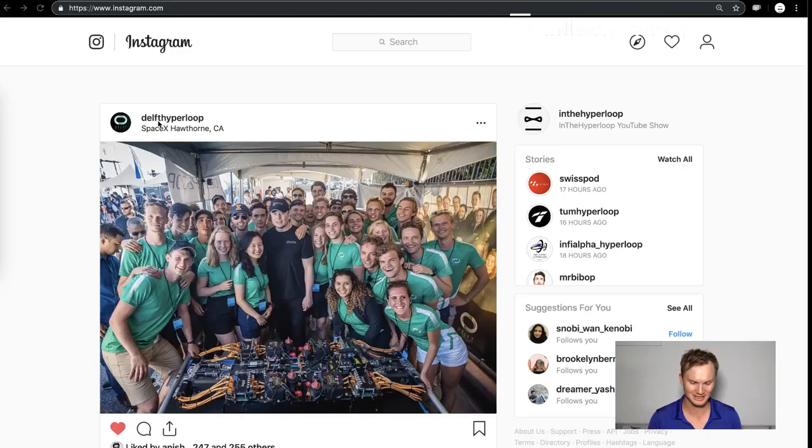We experienced the SpaceX pod competition from just outside the gate and we are just so happy and thrilled that all these teams did really well for this difficult pod competition of achieving maximum speed. We're going to dive into some of the latest social media posts.